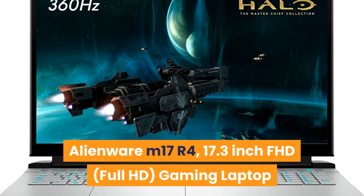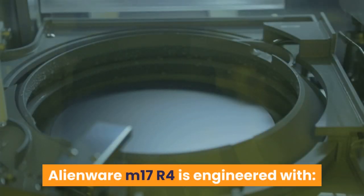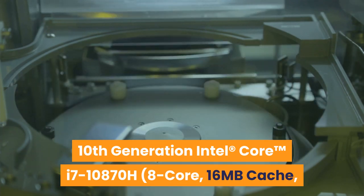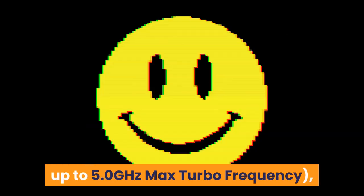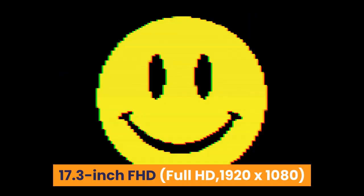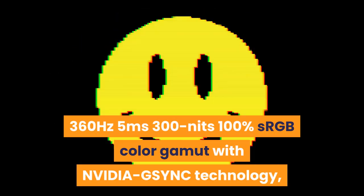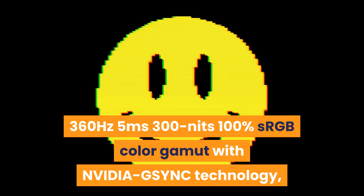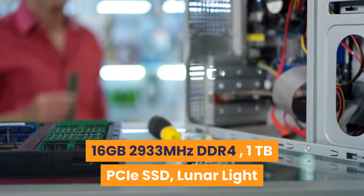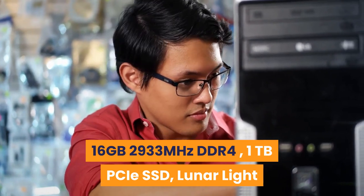Number 9: Alienware M17 R4 17.3-inch FHD Gaming Laptop. Engineered with 10th Gen Intel Core i7-10870H, 8-core, 16MB cache, up to 5.0GHz max turbo frequency. NVIDIA GeForce RTX 3060 6GB GDDR6. Display: 17.3-inch FHD 1920x1080, 360Hz, 5ms, 300 nits, 100% sRGB with NVIDIA G-Sync technology. Memory: 16GB 2933MHz DDR4. Storage: 1TB PCIe SSD. Color: Lunar Light.